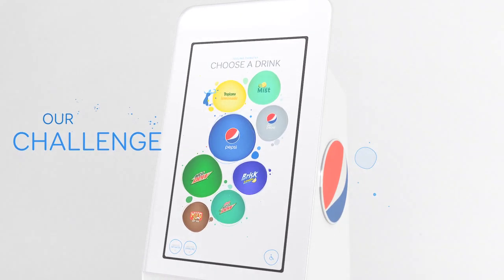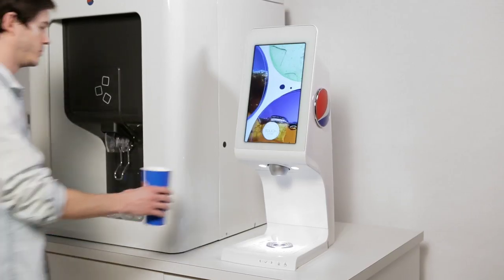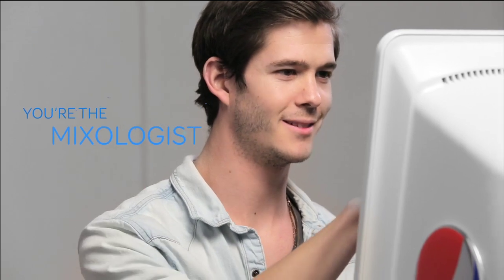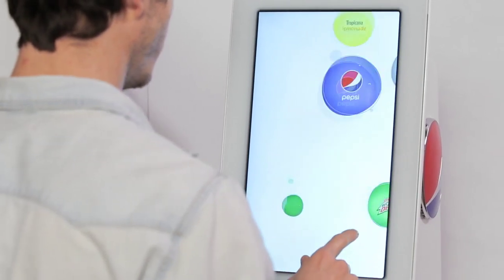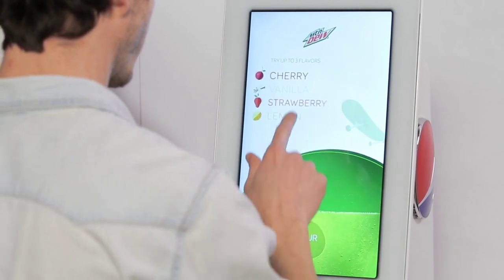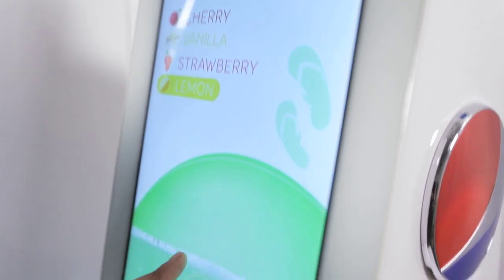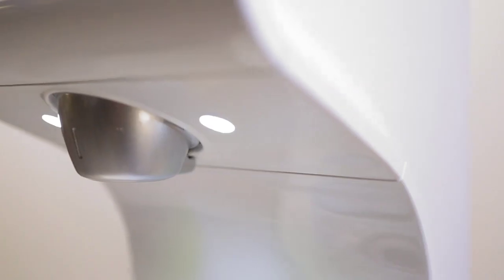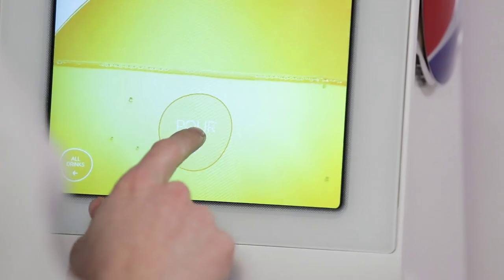We set out to create a refreshing new destination for beverages, bringing them to life in a way that's never been experienced before. Our revolutionary touchscreen fountain puts you in control, giving you exactly what you want, when you want it. Quickly create your personal mix with the brands and flavors you love. It's as simple as pick, mix, and pour.